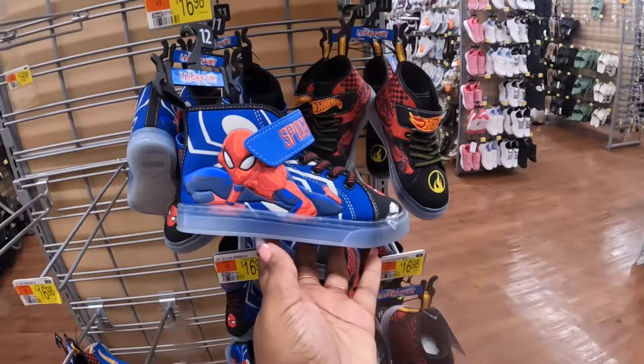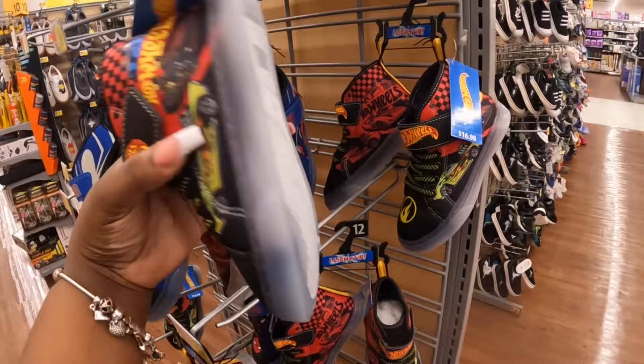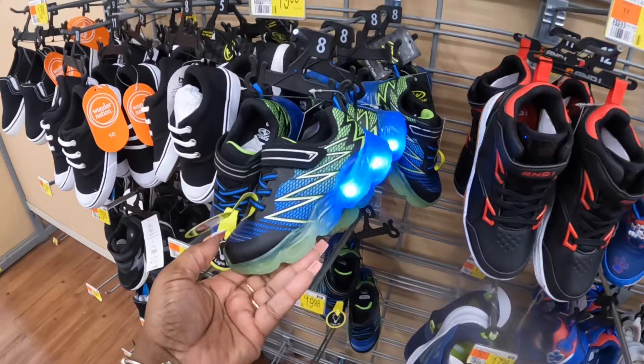And then these are cute — the cute little Hot Wheels, they light up! The light's not that bright but they do light up. And right here they have these cute little ones — these are $20, they light up. Now those are bright — $20.